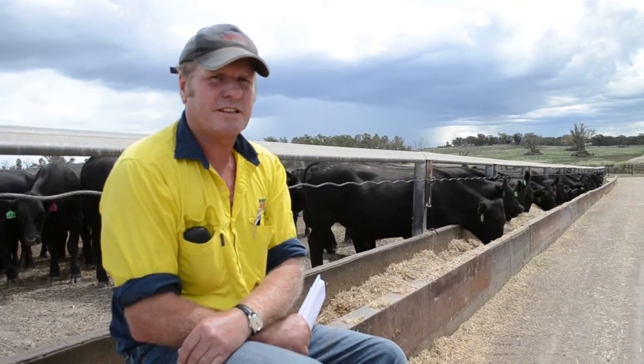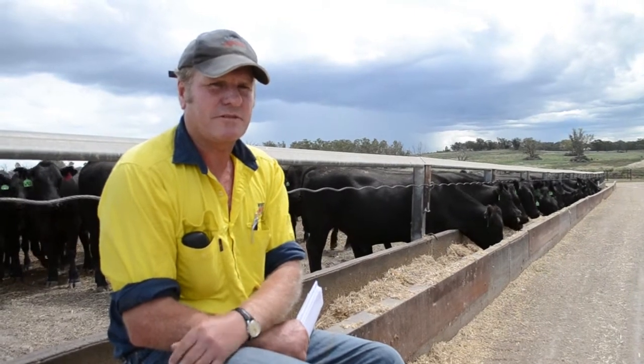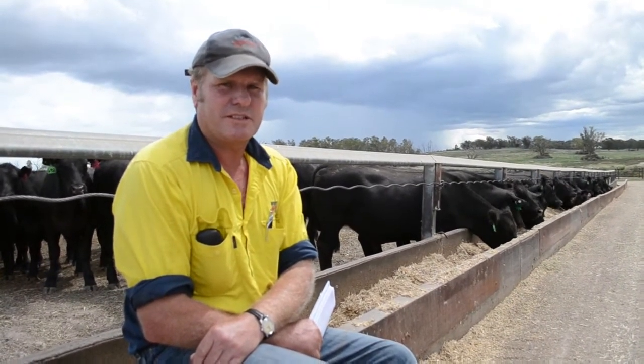What we're looking at here is some Angus steers that have come from Paradise — they're eight days on feed. The feature of what we're trying to achieve is low-stress feeding of cattle. That all starts back at farm level with weaning and preconditioning prior to coming to us on the Sundown Properties.